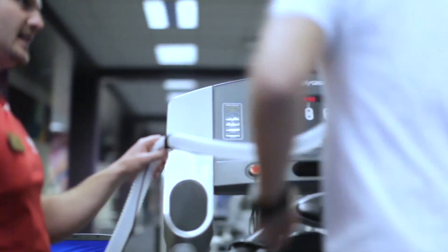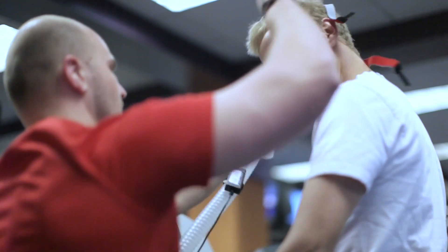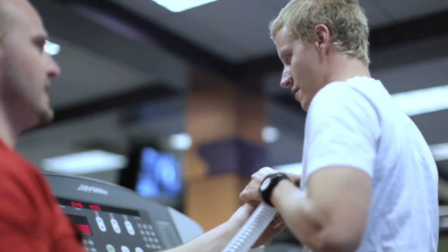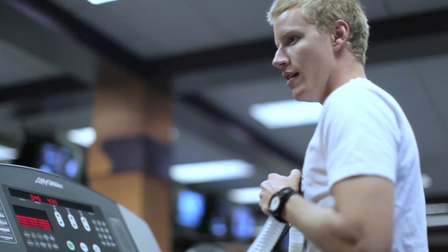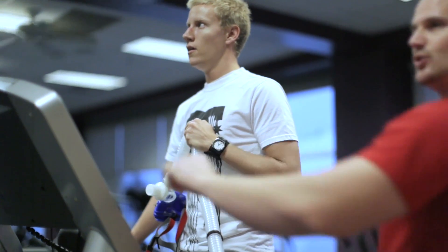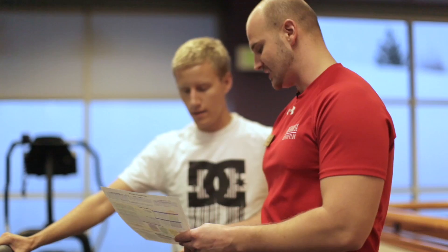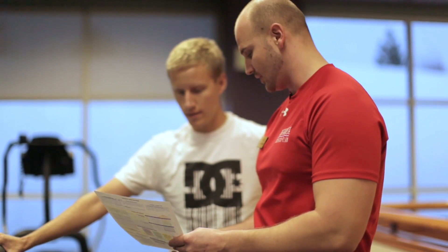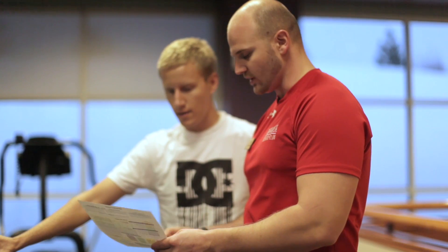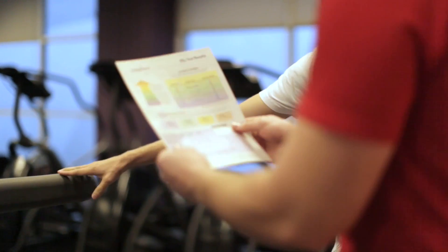My favorite thing about using it is just the amount of data it gives you. It allows you to be creative as a trainer, as medical personnel — whatever your area of expertise is. It allows you to dictate what information you want to give the athlete or the person you're testing, and formulate a different plan of action for how you want to train them personally. It gives the person you're testing confidence that you are directing this personally for them and not just taking a cookbook approach.